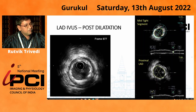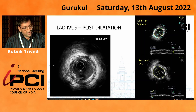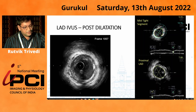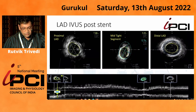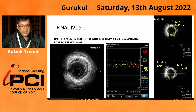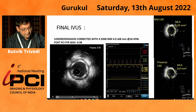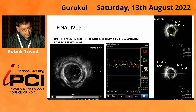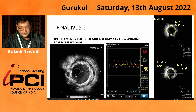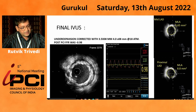Post-procedure IVUS showed an area of 5.05 mm² at the under-expanded region and 7.78 mm² in the proximal part — quite satisfactory, but still needing correction. The zone of under-expansion was corrected, and after correction we had an area of 5.65 mm² — the stent was well expanded. The proximal LAD had an area of around 8.8 mm² after correction.